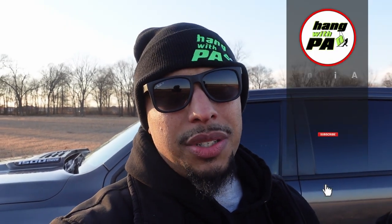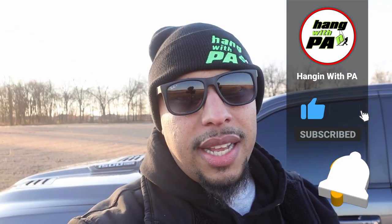All right guys, as you can see from the B-roll, the Ram is tinted. I'm glad I went with 5%. I drove my wife's 4Runner yesterday — that's tinted at 15% all around — and I could definitely tell the difference when the sun was coming through. Definitely happy with the 5%, especially since the Ram has bigger windows. It makes a world of difference.